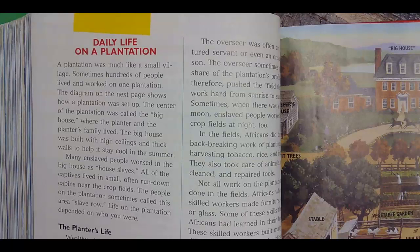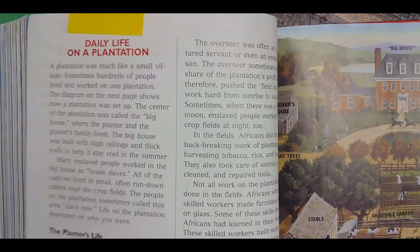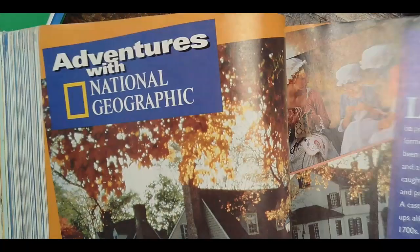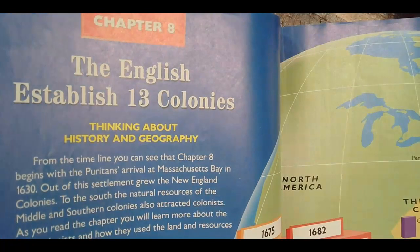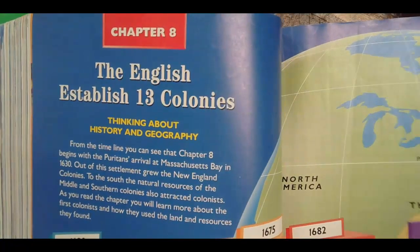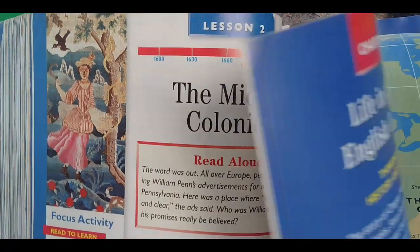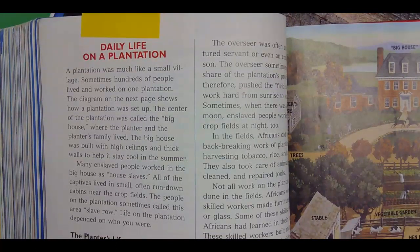Welcome back to Social Studies. We are continuing talking about slavery in the colonies. We are on Chapter 9, Lesson 3: Daily Life on a Plantation. A plantation was much like a small village.